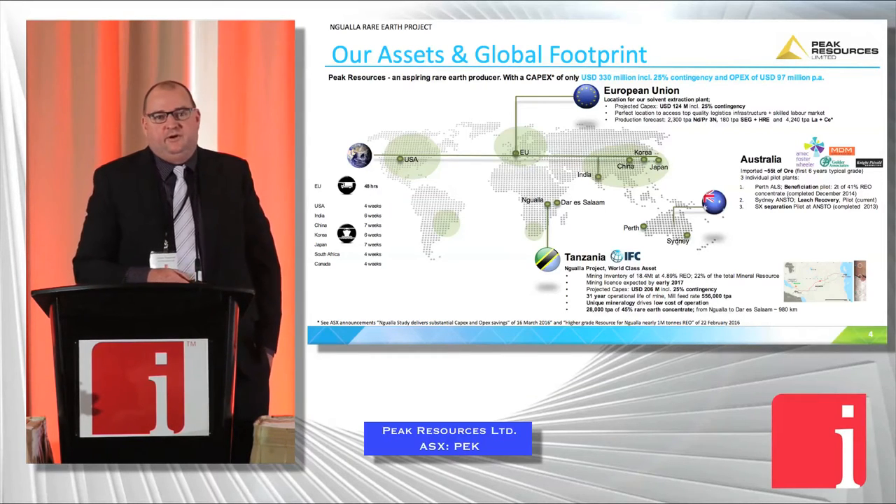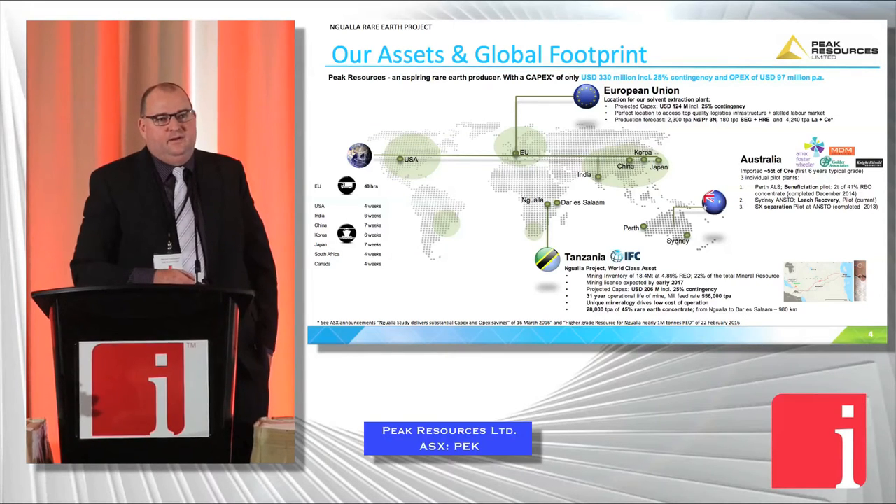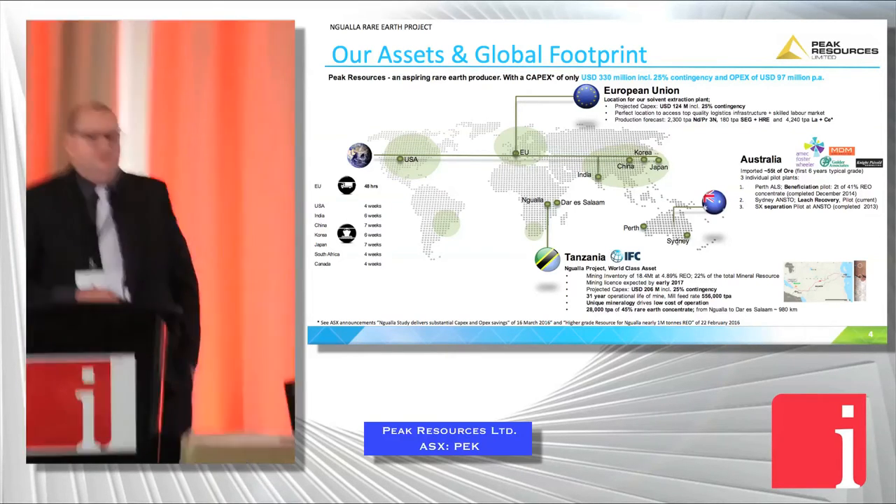We're able to truck our product within 48 hours into anywhere in Europe. So one of our key focuses is magnet manufacturers and automobile industries in Europe.